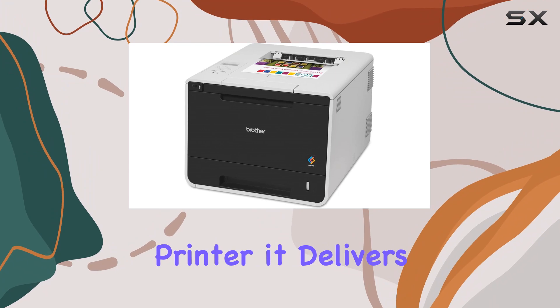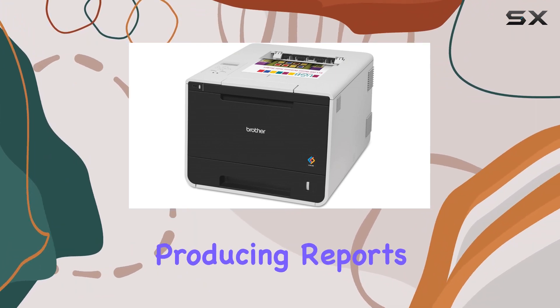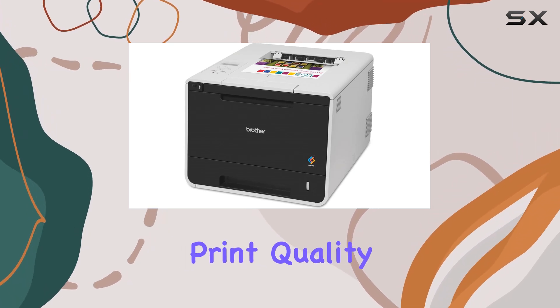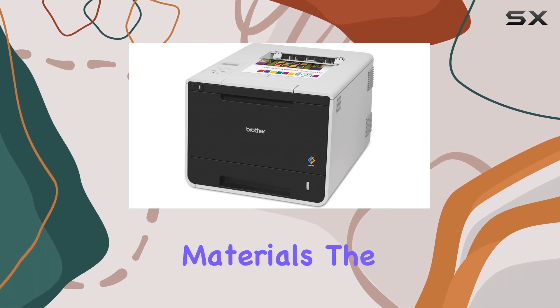Being a laser printer, it delivers sharp text and vibrant color prints consistently. Whether you're producing reports, presentations, or marketing materials, the print quality remains impressive, making it suitable for both internal documentation and client-facing materials.